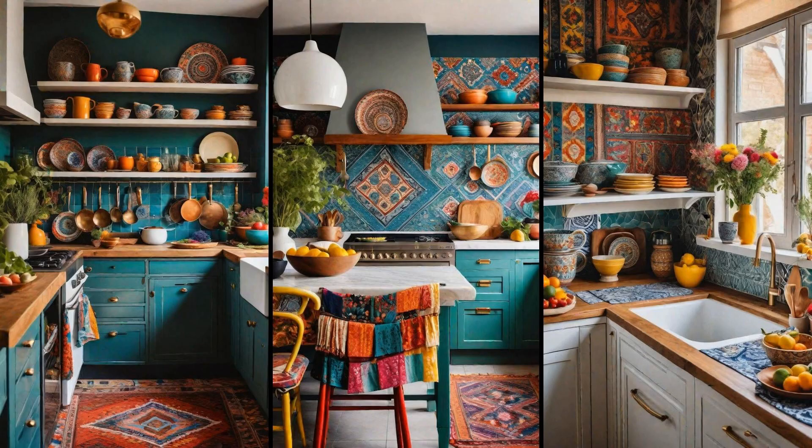Bohemian kitchens breathe life into homes, embodying a carefree, artistic vibe that's both inviting and visually stimulating. The charm of mismatched textiles and patterns lies in their ability to tell a unique story, blending various cultural references and periods that evoke a sense of worldly adventure. Incorporating vibrant rugs, colorful cushions on window seats, and an eclectic mix of patterned curtains transforms the kitchen into a cozy retreat. The beauty of a bohemian kitchen is in its imperfections, making every space distinctly yours.